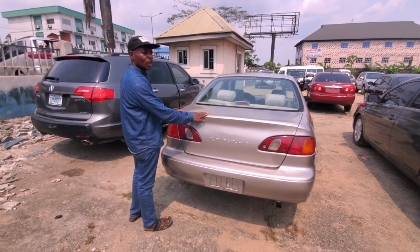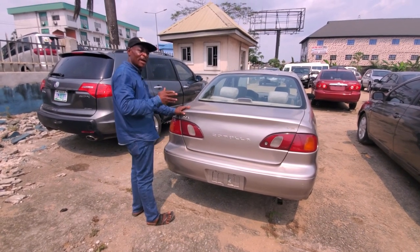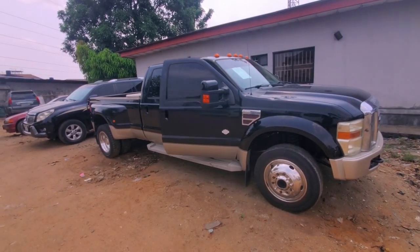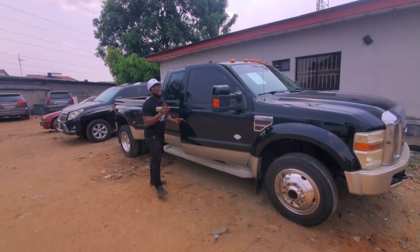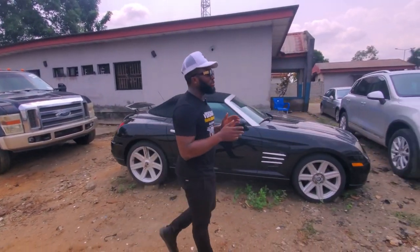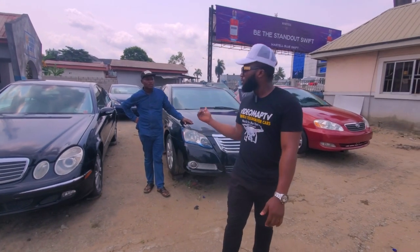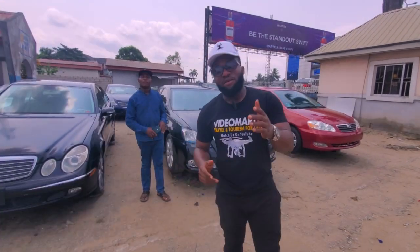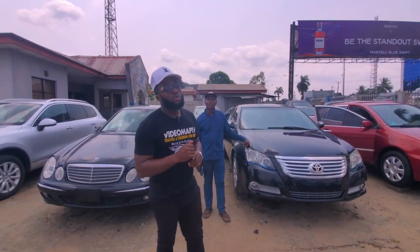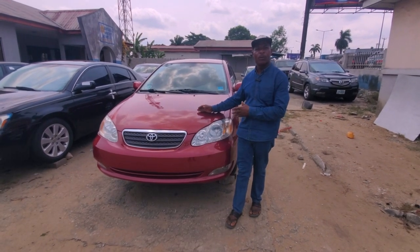Welcome. If you're looking for foreign-used cars to buy that will not disappoint you, this is the right place to buy all types of foreign-used cars. Please watch this video to the end, make a choice, and call the phone number at the end of this video for inquiries. Don't forget to like this video and click the subscribe button to support me. This is a Toyota Kluger, 2006 model, foreign used, with a considerable price.